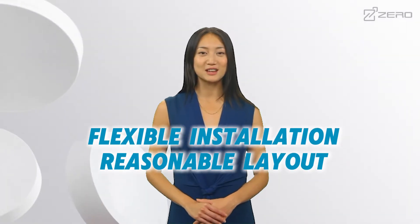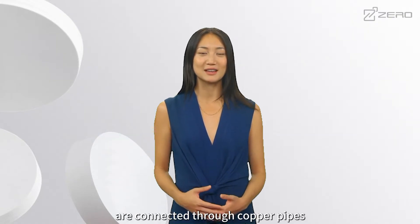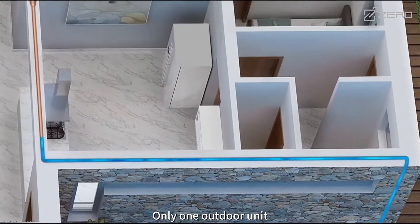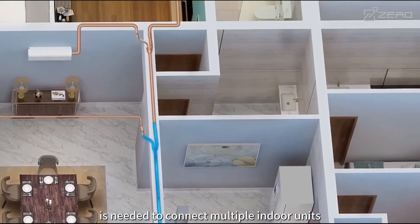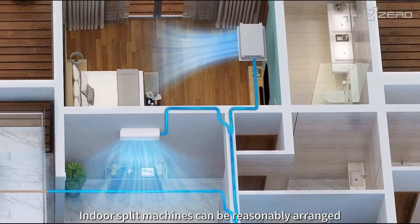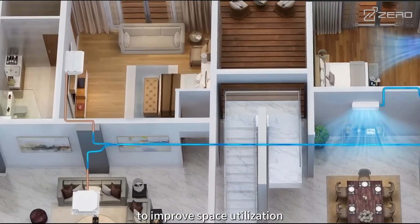Flexible installation, reasonable layout. The indoor and outdoor units are connected through copper pipes, and the pipeline layout is flexible. Only one outdoor unit is needed to connect multiple indoor units, which saves floor space. Indoor split machines can be reasonably arranged according to the usage of the room to improve space utilization.